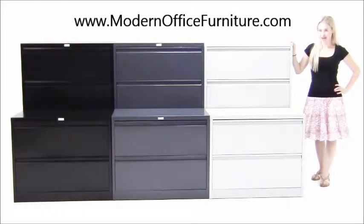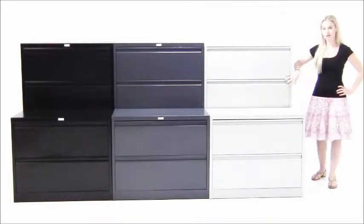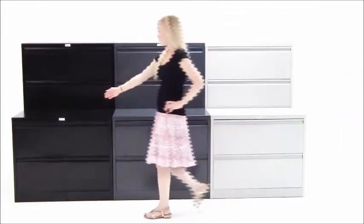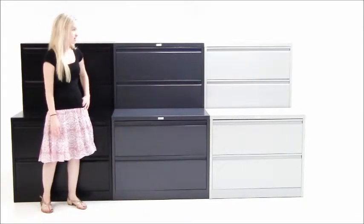Our in-stock non-locking steel lateral files are a great value and an inexpensive way to outfit your office's filing needs. We have several options in stock and ready to ship free to you — two drawer and four drawer versions in three colors: light gray, medium gray, and black. These are well-built files that are meant for moderate use, sold as non-locking.